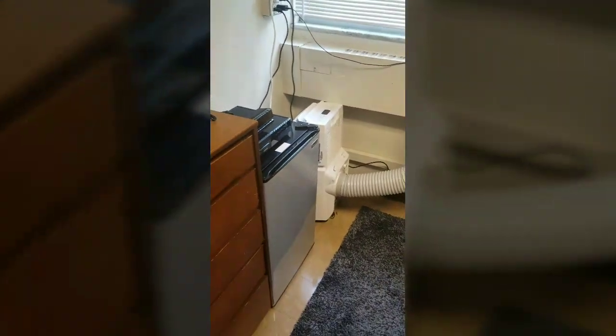Oh look, the zoom works! I also made my bed. I do a mixed bed.